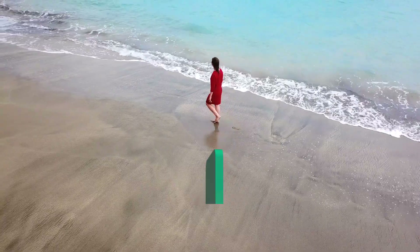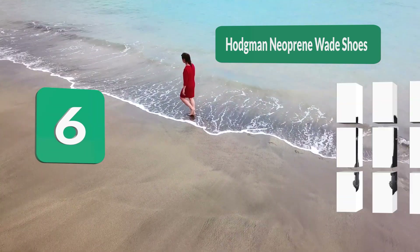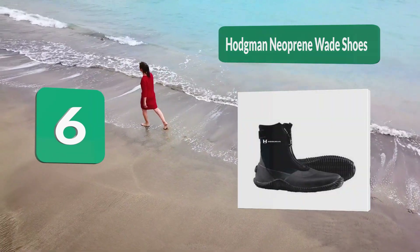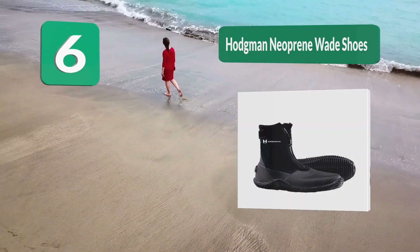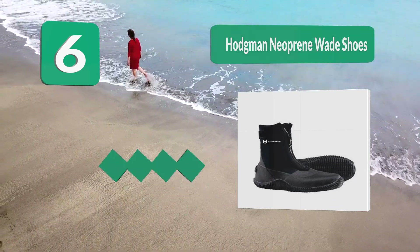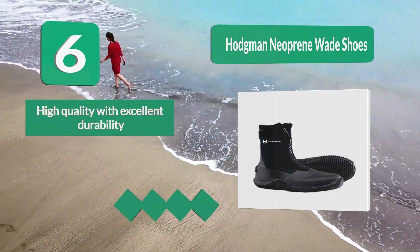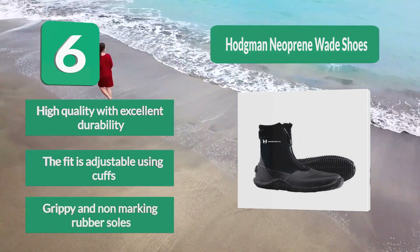Number 6: Hodgman Neoprene Wade Shoes — the best quality gear that serves anglers in harsh conditions and holds up well. They designed this pair for flats fishing, warm weather wading, and float tube use. They made it using a 3.5mm neoprene upper for thermal protection. High quality with excellent durability, and the fit is adjustable using cuffs.